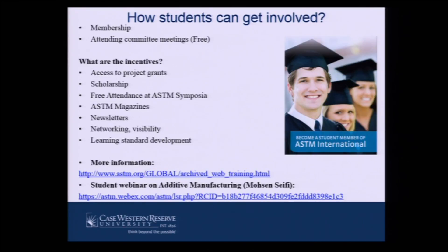So as a student, how can you get involved? You can join whatever organization you can think of — you heard from five or six of them here. You can get free membership from almost all of these organizations, and you can attend committee meetings almost always free. You can access project grants, scholarships, and lots of other things. You get to know lots of key people in the field you're interested in, so there are great networking opportunities. You get visibility, you build your resume, you learn about standard development, and you can access lots of training and webinars through, for example, the ASTM website.